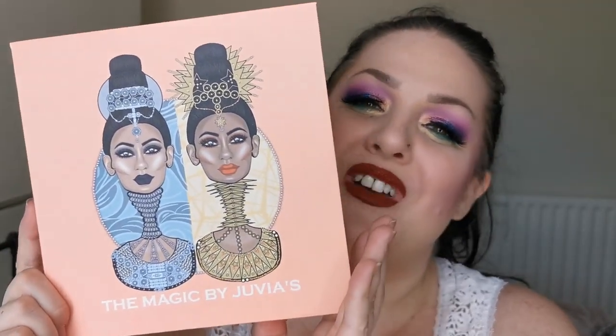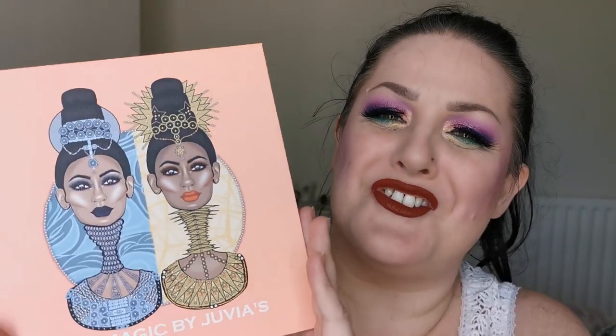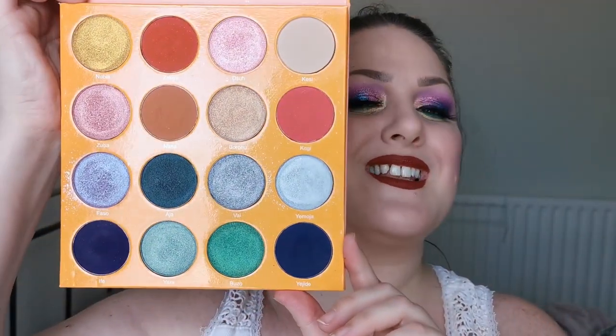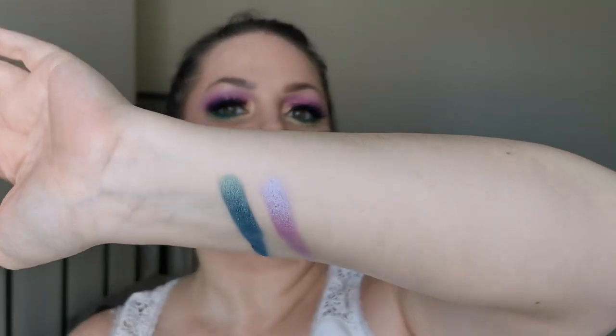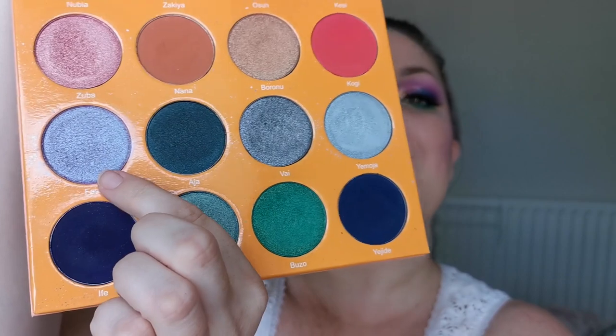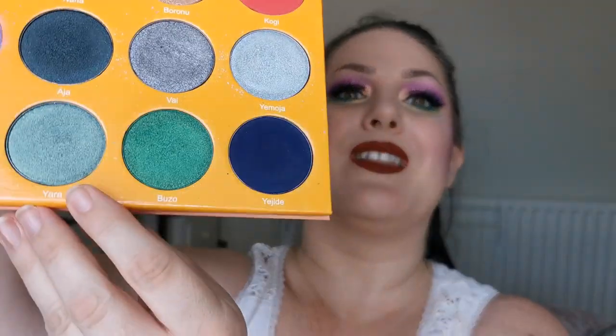Now moving on to most of my Juvia's Place collection. The first palette is the Magic — I do have the larger one and she looks absolutely gorgeous. I'm in love with this palette. I'm just going to swatch a couple of the shimmers for you because that's really where it's at. Look at that — stunning, absolutely stunning.